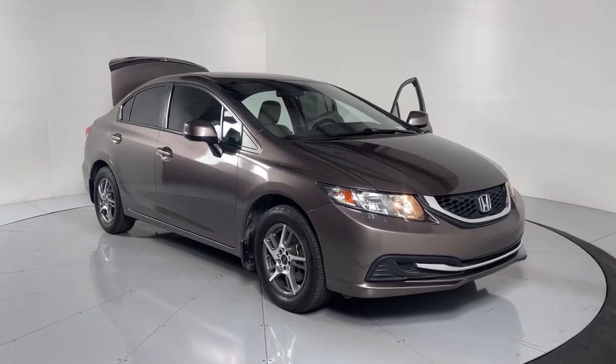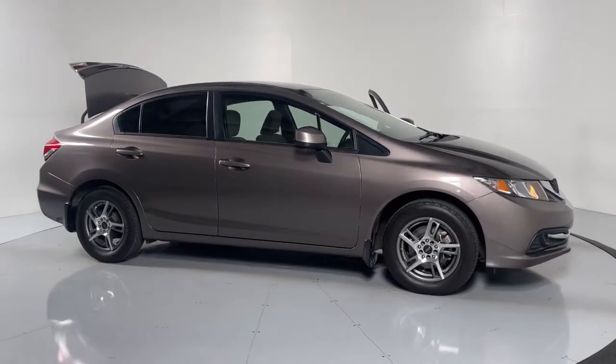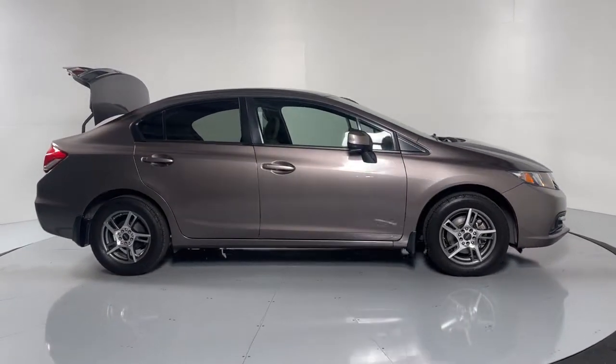Can you see yourself in the 2013 Honda Civic? This vehicle still has fewer than 60,000 miles on the clock, so it won't last long.